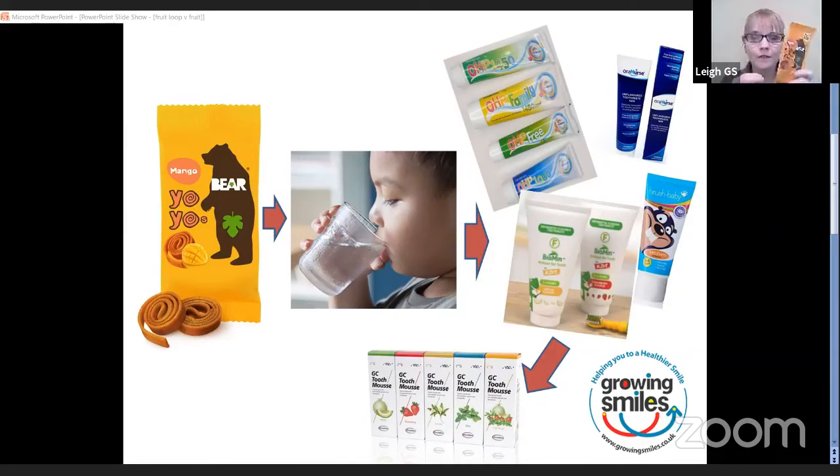Preferably avoid these altogether, but if you are having them, treat them as a treat. Encourage children to drink water afterwards to clear sugars from the mouth. Make sure you're using fluoride toothpaste last thing at night and one other time every single day. If your child is under three, use a smear of toothpaste with at least 1,000 parts per million of fluoride. If your child is over three, use a pea-sized blob of toothpaste at least 1,350 parts per million. Let them spit out but don't let them rinse out afterwards.